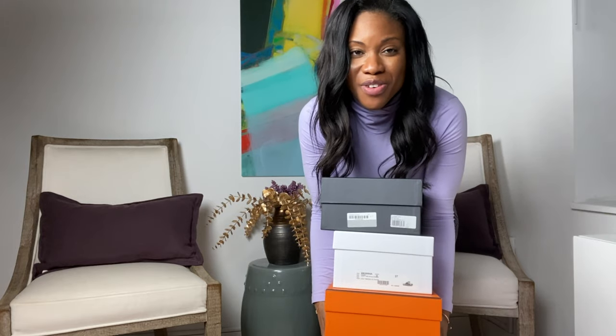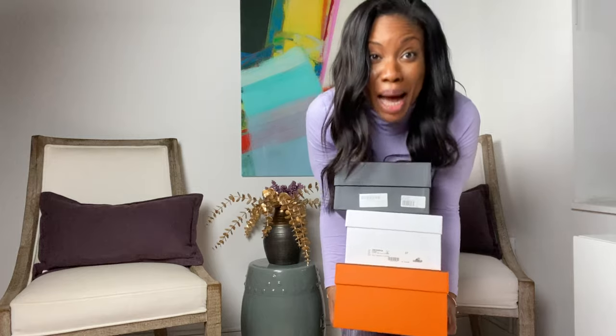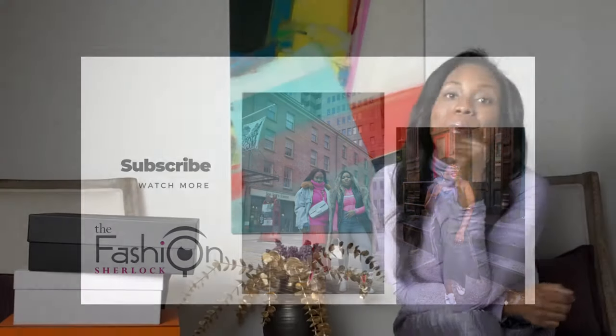Hey guys, it's your girl Shawty Melinda back with another YouTube video. As you can see, your girl got some boxes today and I'm gonna be showing you my spring shoe haul pickups. Yes, that's an orange box and no, it's not Oran sandals in there. Welcome back to our channel — you are now tuned in to the Fashion Sherlock YouTube channel.